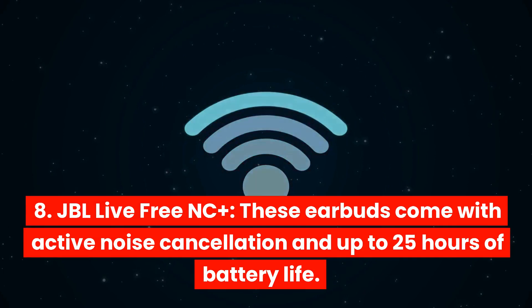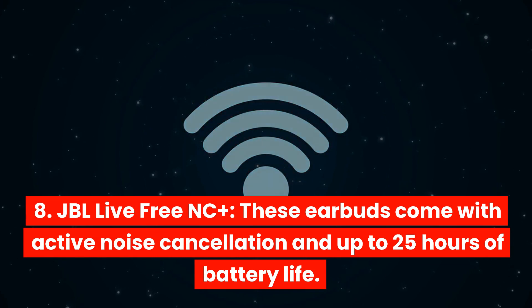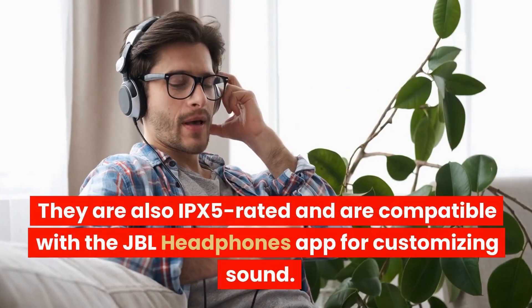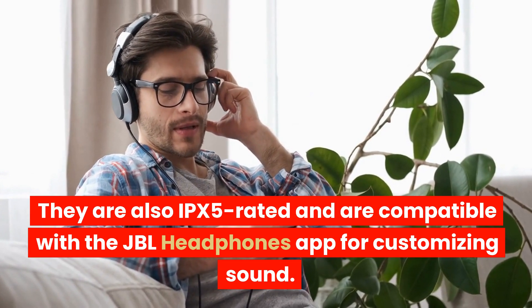JBL Live Free NC Plus. These earbuds come with active noise cancellation and up to 25 hours of battery life. They are also IPX5 rated and are compatible with the JBL Headphones app for customizing sound.